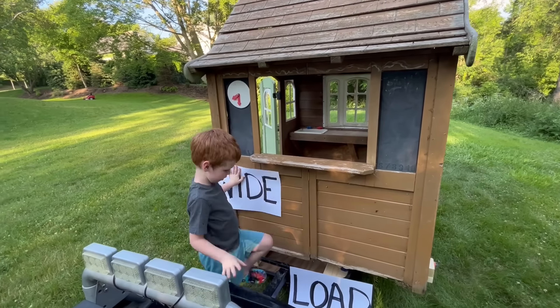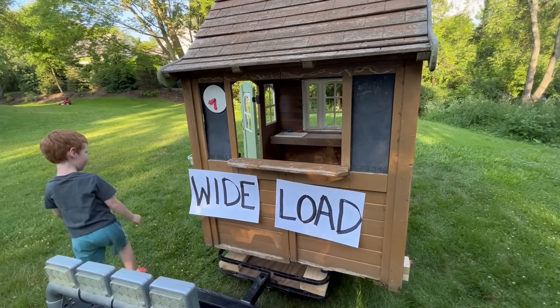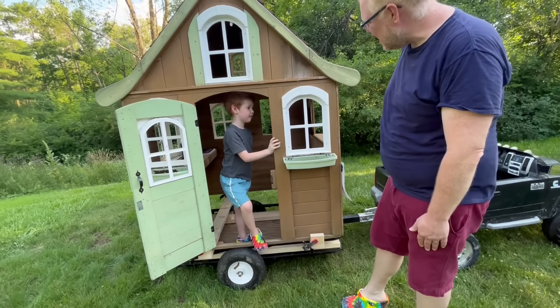That looks so heavy! Wow, this fits great! Do you think your truck's strong enough to haul it? Yeah. We need to put on the wide load signs for safety. Hopefully there isn't much traffic on the road today.